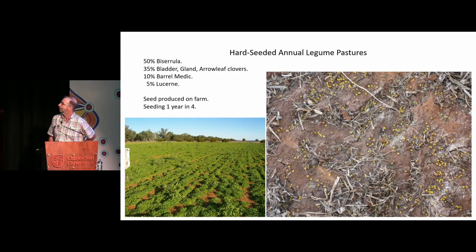A bit more about the pastures themselves. Half of the farm is sown to biserula, and if it wasn't for photosensitisation issues — which I'll talk a little bit more about later — it'd probably be the whole farm because it's so good. Most of the rest is a mixture of bladder, gland and arrow leaf clover, with probably about 10% of the place being heavier clay, so we grow Barrel Medic on that, which handles it pretty well.